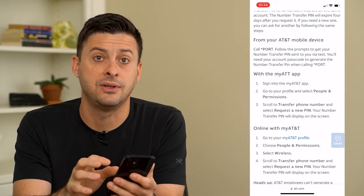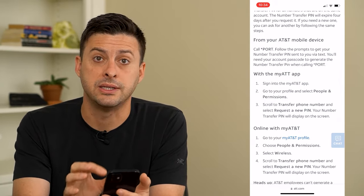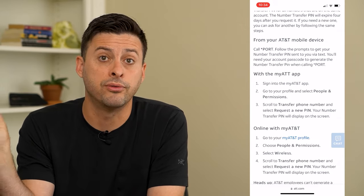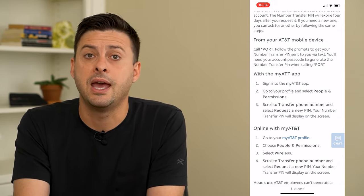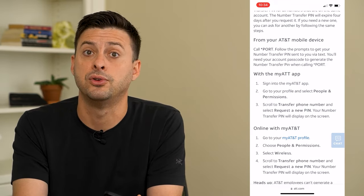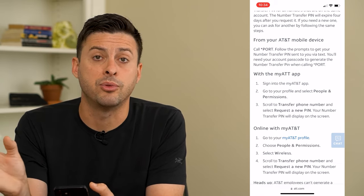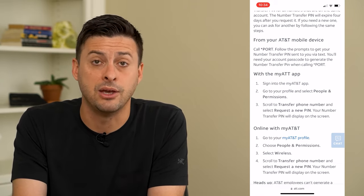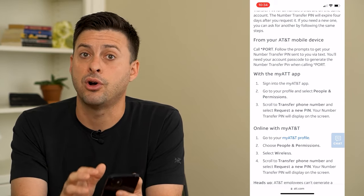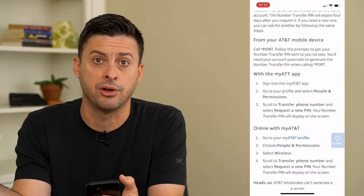Say I'm switching from AT&T over to Verizon — I would get that number from AT&T and then give that porting number over to Verizon, and they would use that number to switch my phone number over to another device. It'll take maybe a day or two days to switch that number over, and then anybody who calls my phone number will call that new phone on that new carrier.